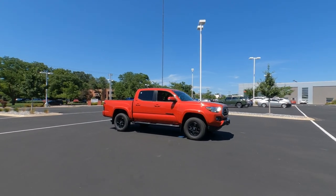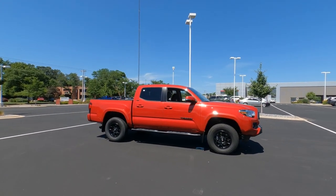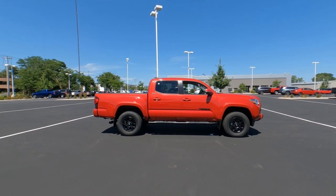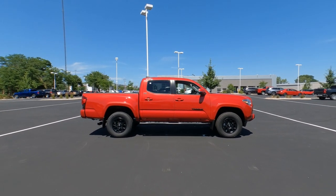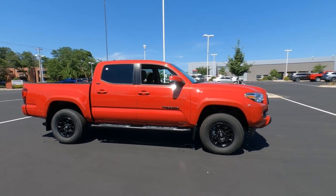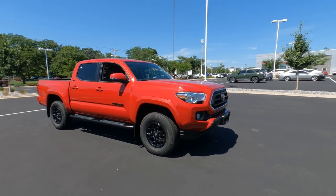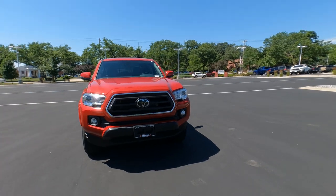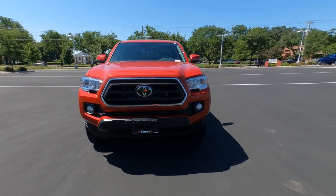This is a 2022 Toyota Tacoma SR5 double cab with the five-and-a-half-foot bed. Barcelona Red is the color, and it really does hit all the sweet spots nicely. In this video, I'm going to walk around the outside and then dive inside to check out the interior features. This one has a couple of accessories I'll point out as we go along.